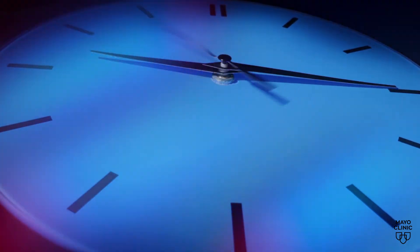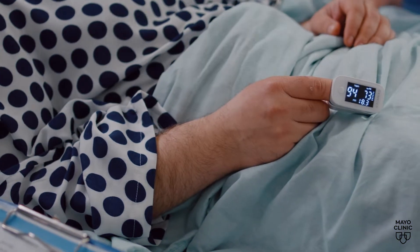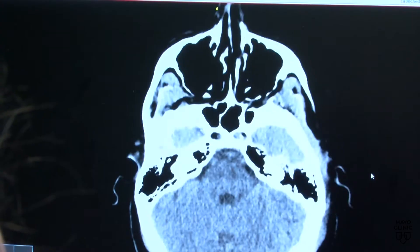When the symptoms of stroke present, calling 911 and seeking care immediately is the most crucial step to preventing disability or death. We have excellent treatments to reverse stroke symptoms, but these treatments are incredibly time-dependent.